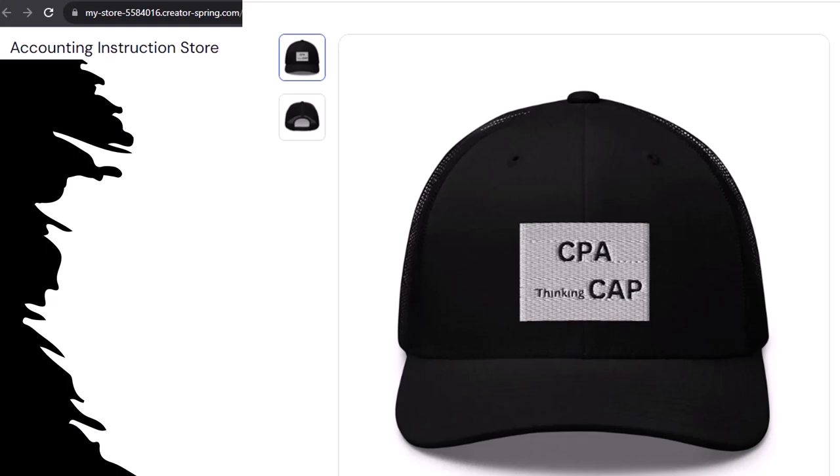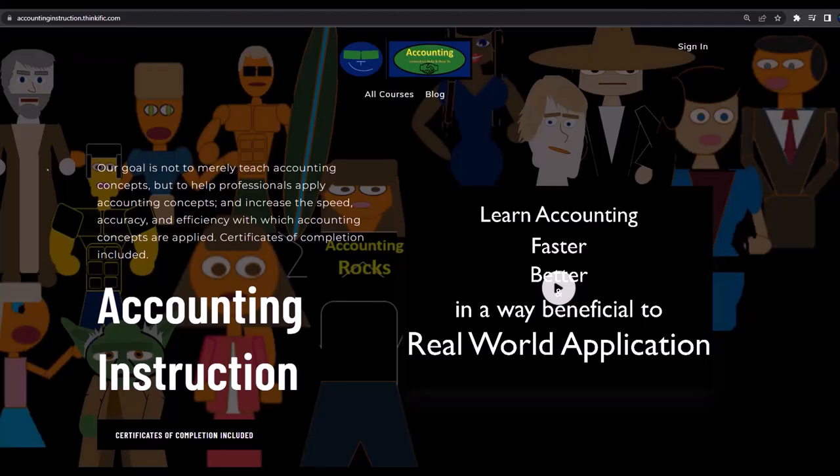Yeah, at least! Apparently the hat actually channels accounting energy from the quantum field ether directly into your head, allowing you to navigate spreadsheets faster — kind of like in the Matrix when Neo learns Kung Fu. So get one, because the scientific survey participants could really use some extra cash. If you would like a commercial-free experience, consider subscribing at accountinginstruction.com or accountinginstruction.thinkific.com.